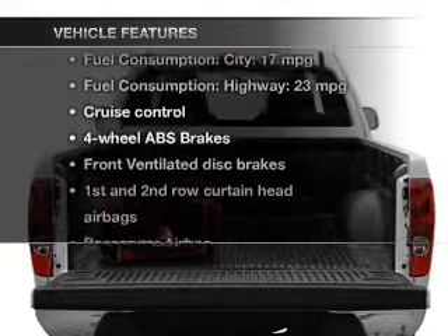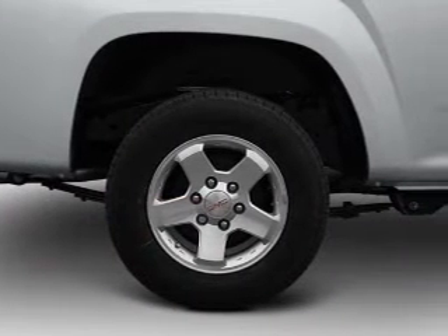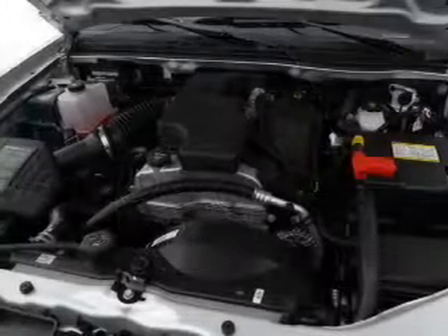Enjoy these notable features that are included in this vehicle: cruise control, Bluetooth wireless, an AM-FM stereo, power steering, an adjustable tilt steering wheel, and air conditioning.